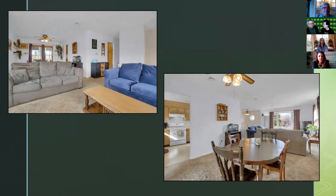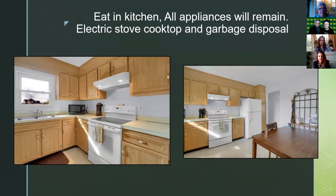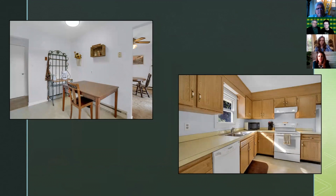The dining room sits in the back with sliders that go out to the backyard. The dining area walks into the kitchen. This is an eat-in kitchen and all appliances will remain with the house. It's an electric cooktop stove, it does have a garbage disposal, and the refrigerator will remain as well.